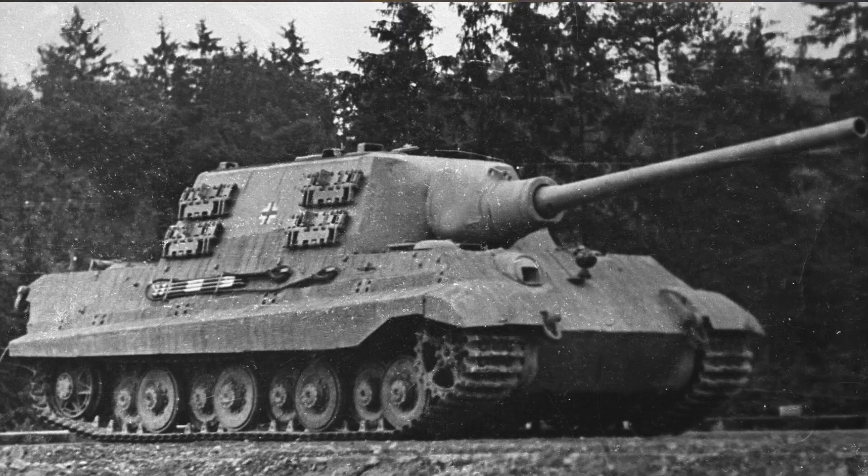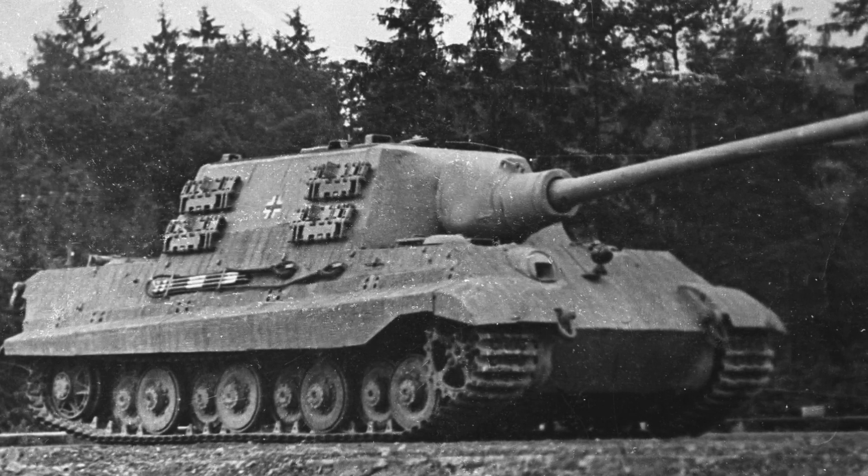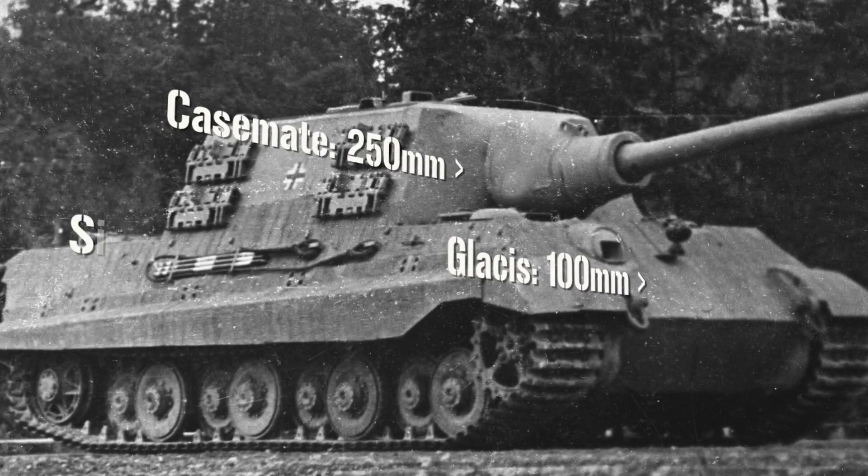But when it came to taking punishment as well as dishing it out, the Jagdtiger had few worries. The front had armour of between 100mm and 250mm, and even the side armour was 80mm thick. Even with its 122mm gun, the IS-2 would have to get closer than 1,000 metres to stand a chance of doing damage to the Jagdtiger's front.